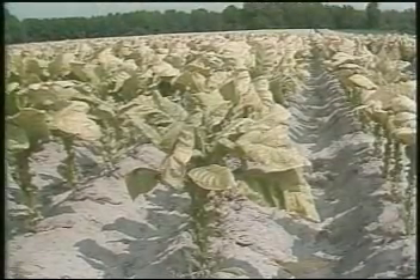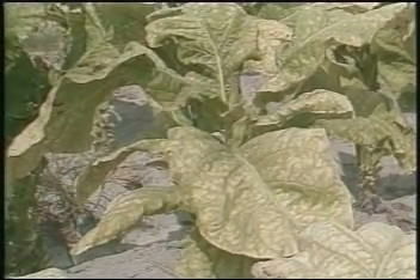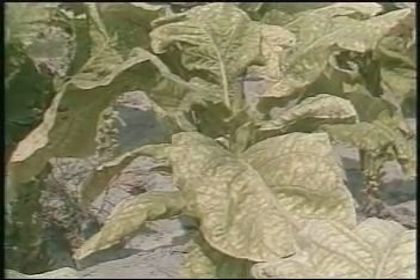Tobacco leaves, a common sight in eastern North Carolina. This is Marvin Johnson's farm in Angier. Thousands of the big green leaves here, but they're not all tobacco.